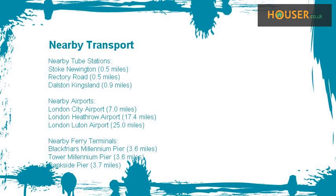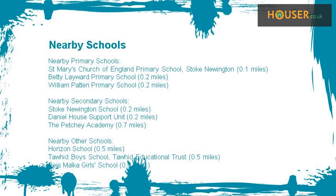This property has easy access to different transport links. Some excellent schools are near this property, making it an ideal choice for a family neighborhood.